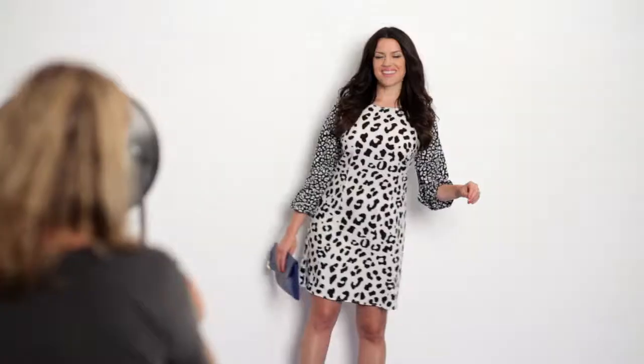This is the everywhere dress. Although it's uber trendy given the animal print that's going on, I also think it's going to last forever in terms of its timelessness.